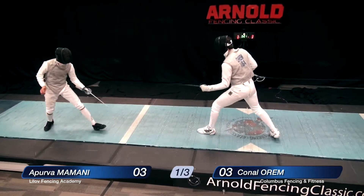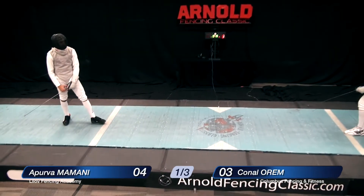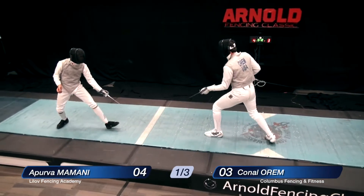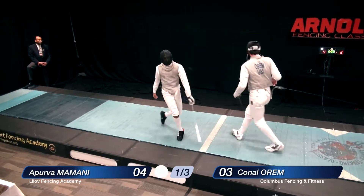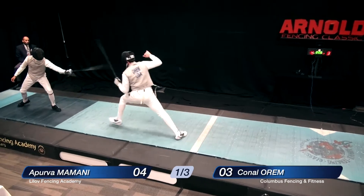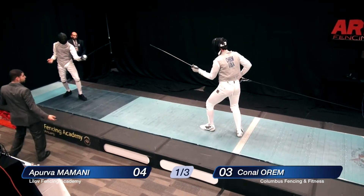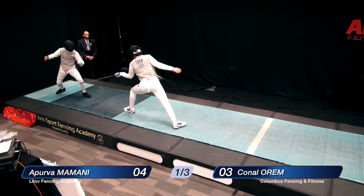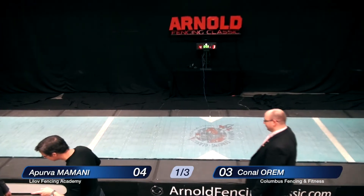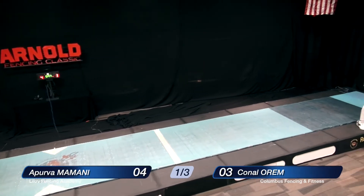Orem being cautious now. Mamani with an attack into preparation — Orem comes forward, didn't really finish his attack, and Mamani took over and got just what he wanted: a one-light situation. Another attack into preparation by Mamani hits off target. Orem presses and finishes — off target. Mamani ducked, allowing the touch to hit the arm. Time has expired. The three minutes in the initial period expired, and our fencers now have the opportunity for a one-minute break. They may receive coaching and take hydration.